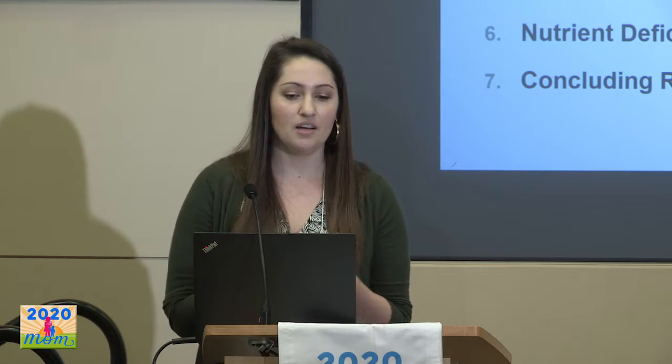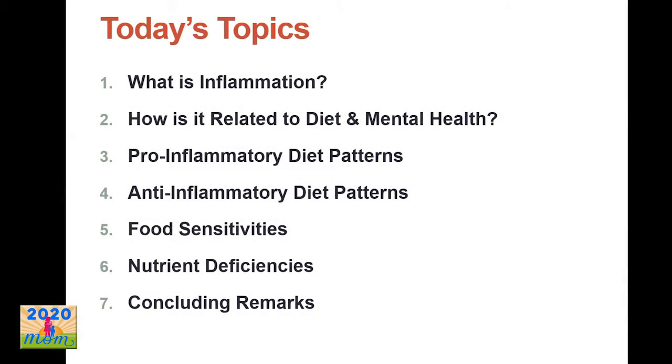Today I'm going to talk about inflammation, how inflammation is related to diet and mental health, pro- and anti-inflammatory diet patterns, food sensitivities, a little bit about nutrient deficiencies that play a role, and then wrap it up.